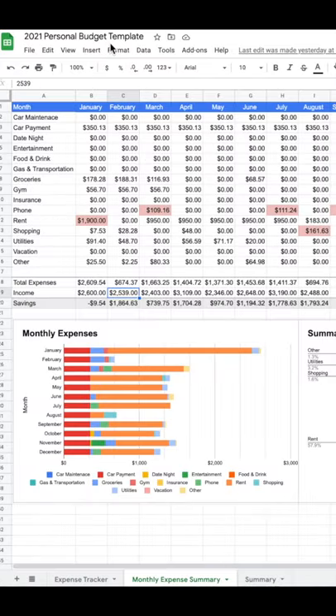I'm super glad we found this because it easily allows me to keep track of my spending and doesn't take a lot of time to do. If you want the template for 2021, send me a message.